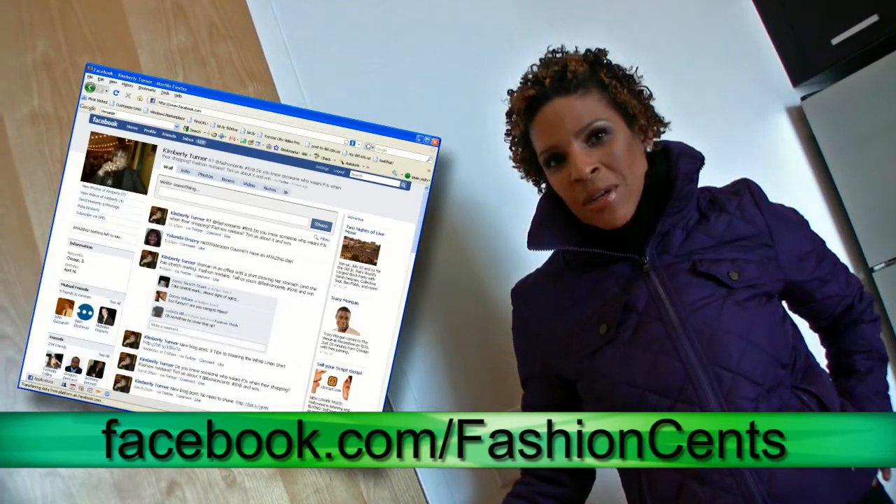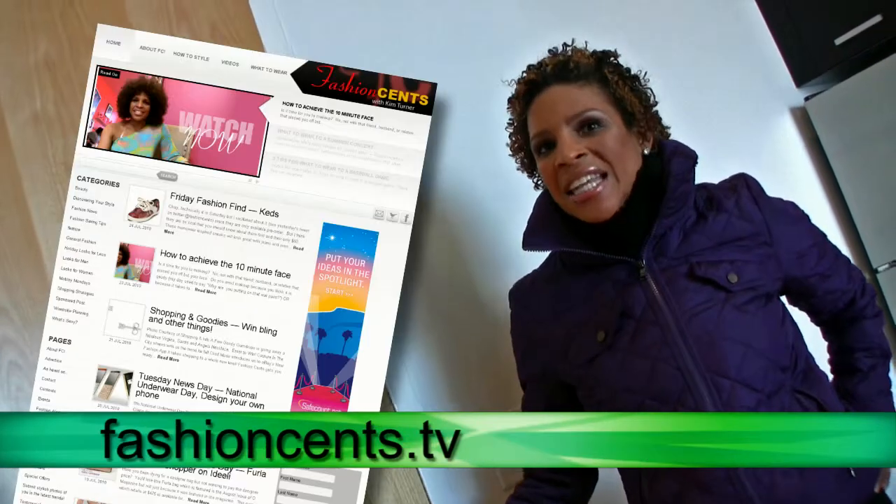Now that you're prepared to stylishly run your errands, make sure you add Fashion Sense to the errand list — friend us on Facebook, follow us on Twitter, and leave a comment on the blog.